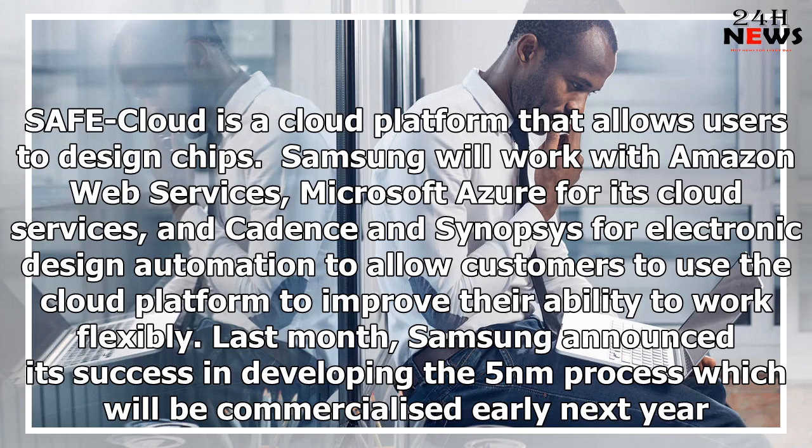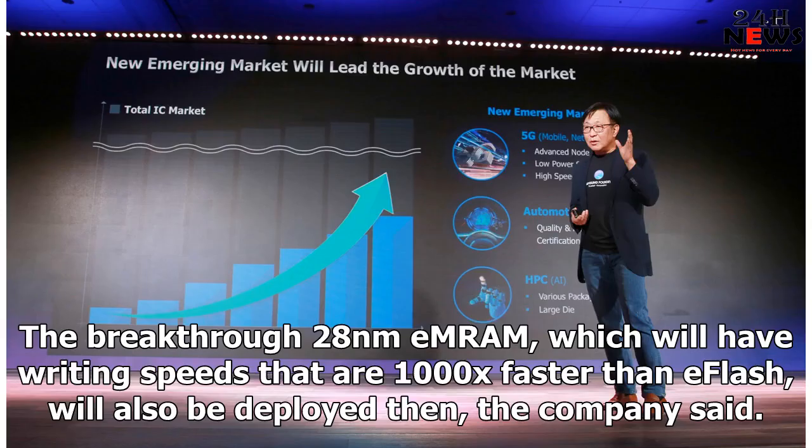Last month, Samsung announced its success in developing the 5nm process, which will be commercialized early next year. The breakthrough 28nm mRAM, which will have writing speeds 1000x faster than flash, will also be deployed then, the company said.